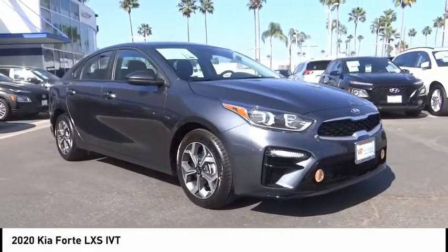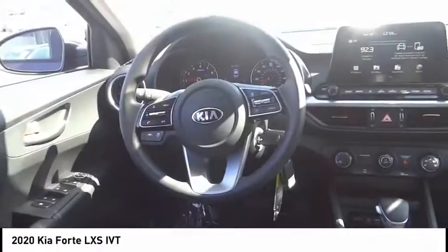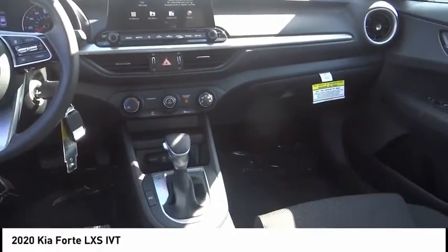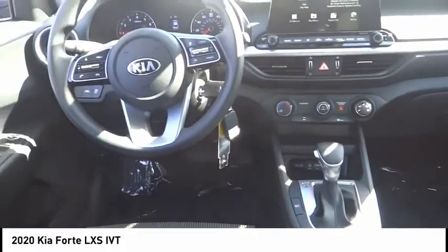Four-wheel disc brakes, front wheel independent suspension, rear window defroster, security system. Drive away with a great deal on this vehicle. Call or stop in today.